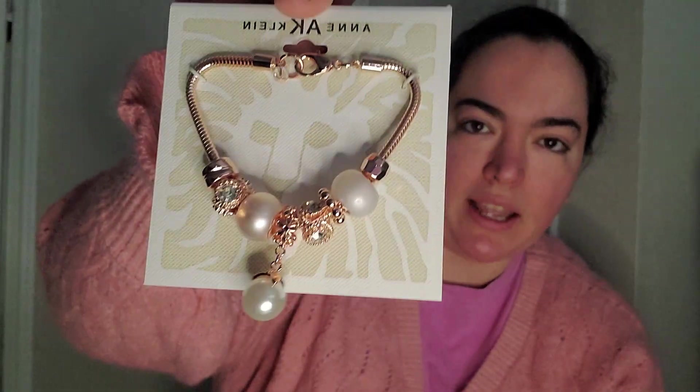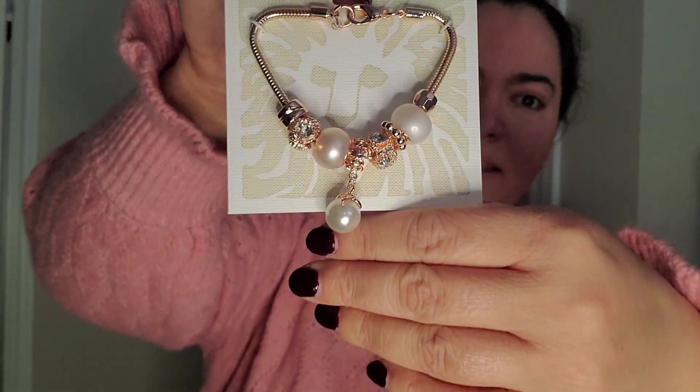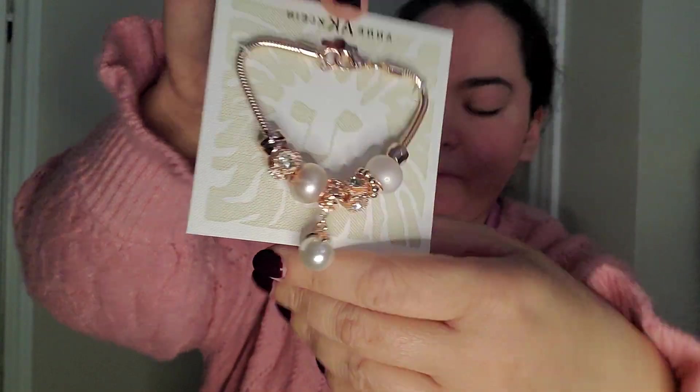I prefer just having a selection and be like, ooh, this outfit looks good with rose gold — and just throw all my rose gold. So I picked this one up because I really don't have a lot of rose gold bracelets. I thought that was very pretty.